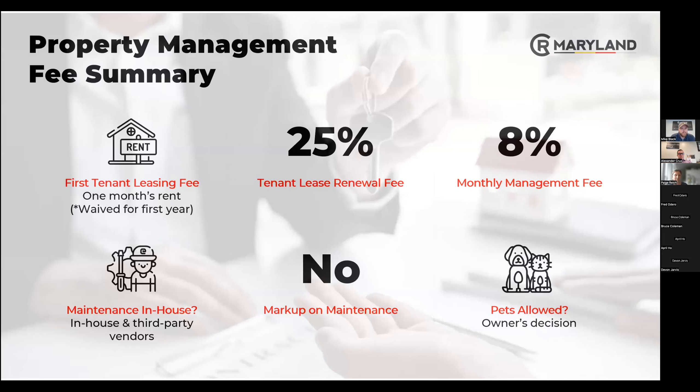Our property management fee summary: we have no tenant placement fee for the first year. The majority of the time you'll pay one month's rent. For lease renewal it's 25% of one month's rent. Our monthly management fee is 8% — industry standard is around 10%, so purchasing a property with us already gives you a nice little discount. We have an in-house maintenance team constantly running around Baltimore fixing anything if needed.